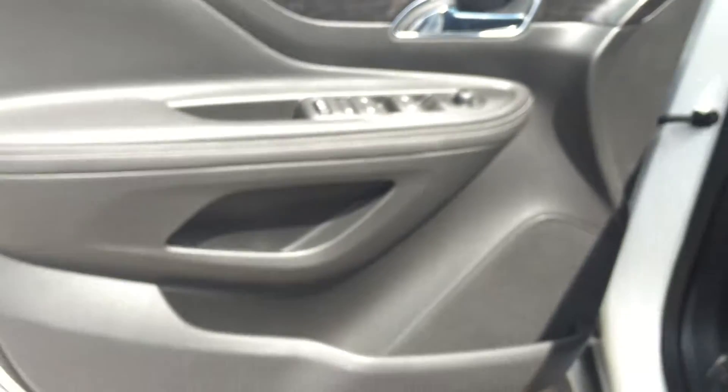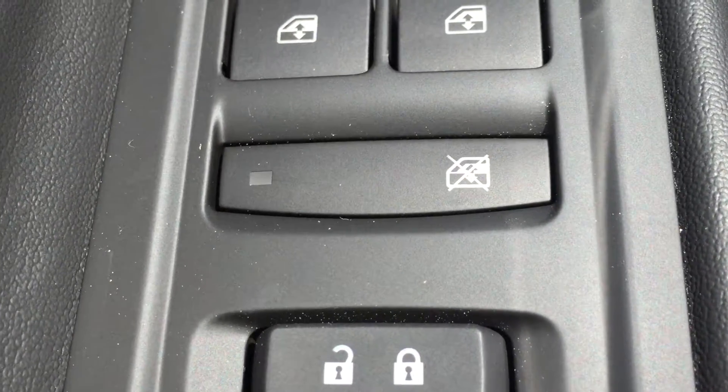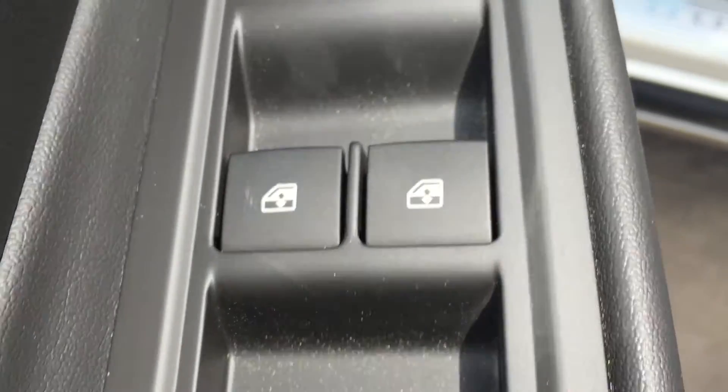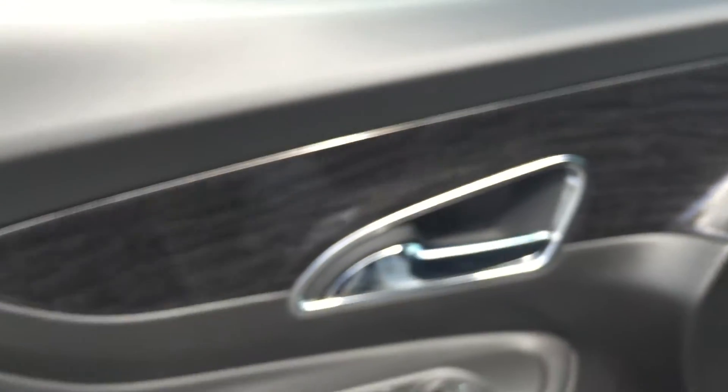Taking a look at the driver's side door, there is plenty of storage along the bottom. There are also controls up here, which include power lock and unlock, window locks, power windows, and power mirrors. And up here we have this beautiful wood grain trim.